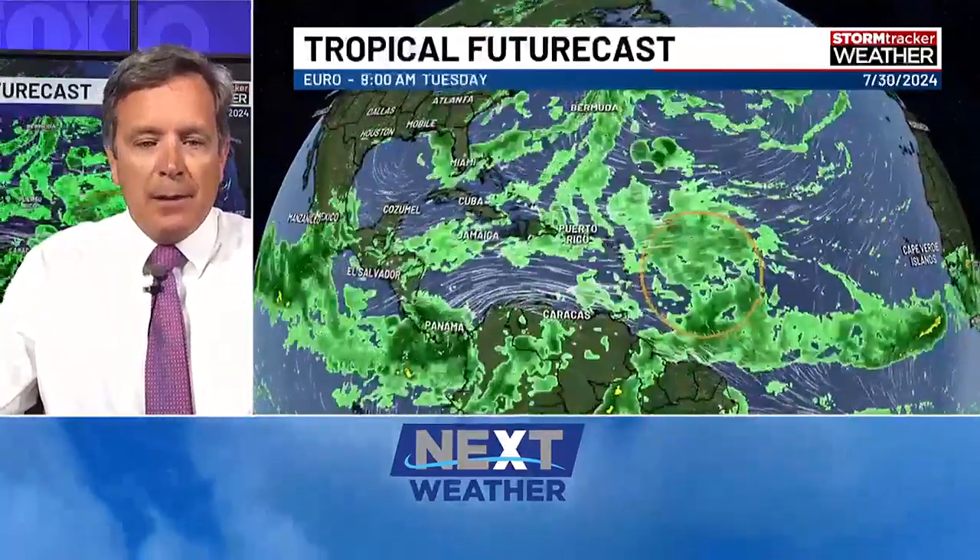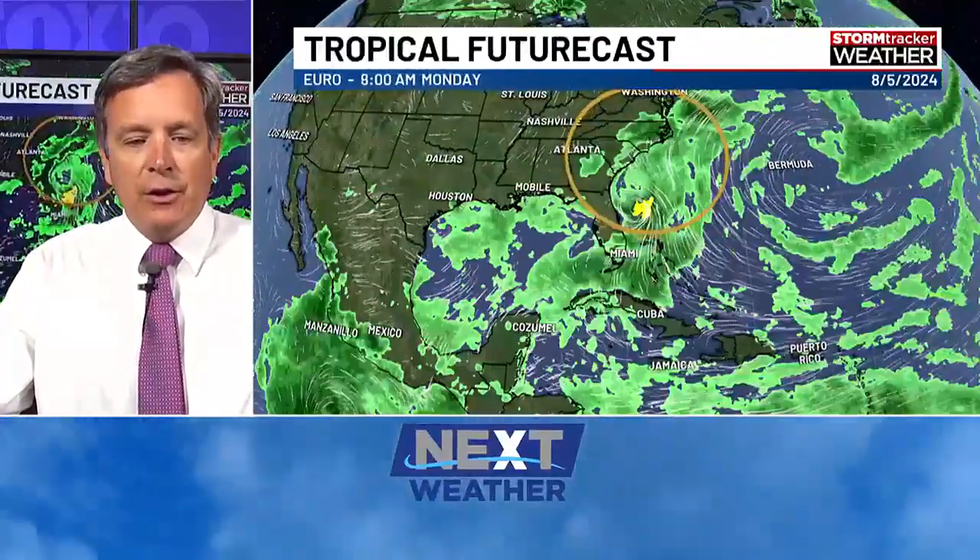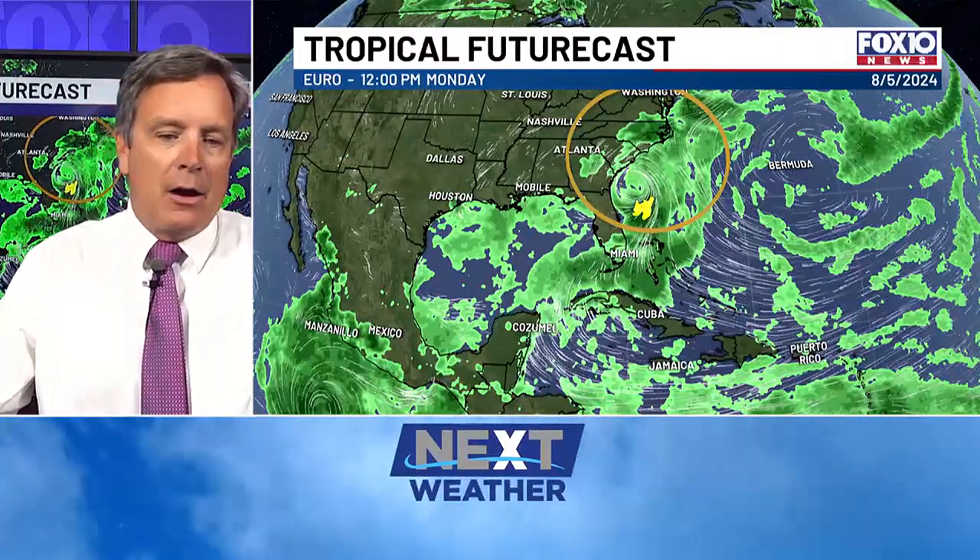Here's what the European model is saying — something totally different. It takes more of a northerly track north of the greater Antilles, and the European actually does develop this thing into a tropical system next week. They have it up off of Florida and the Carolinas. So a totally different outcome. I think the more likely it comes our way, the weaker it would be based on what we're seeing in the short term, and the more likely it would be stronger if it goes up the east coast of the United States.